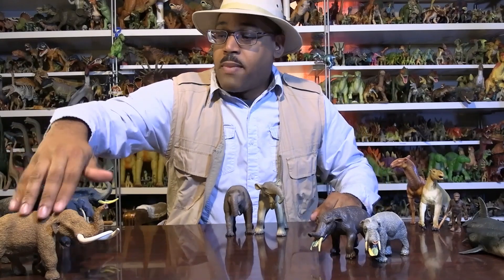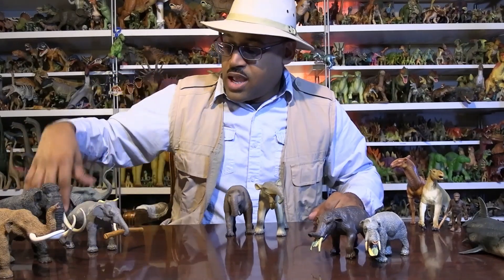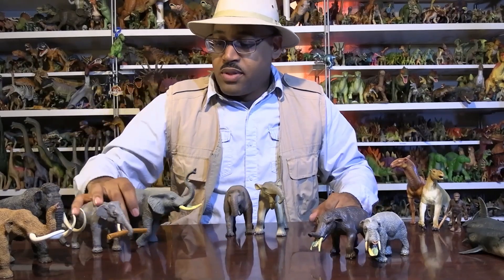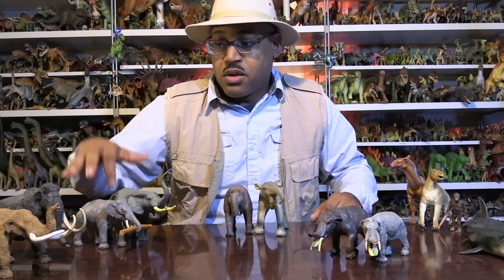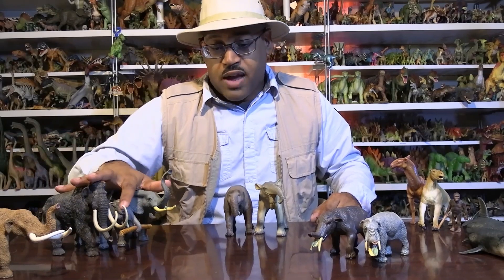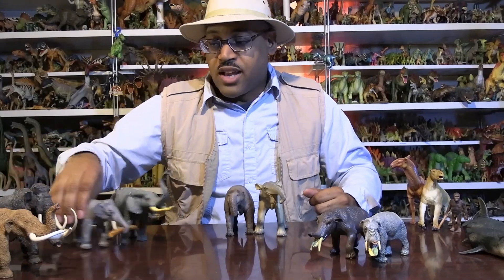Our modern proboscideans are the Asian elephant and the African elephant. What's the big deal? Well, these guys - the Asian and African elephant - are in the family Elephantidae. So they're elephants. And so is the woolly mammoth - they are in the elephant family. Dinotherium is a different family. They're not typically elephants.